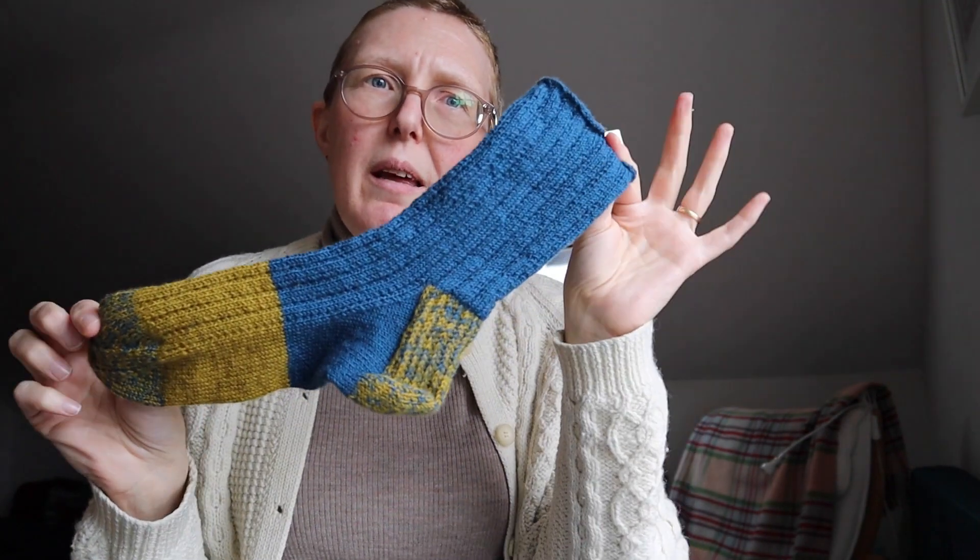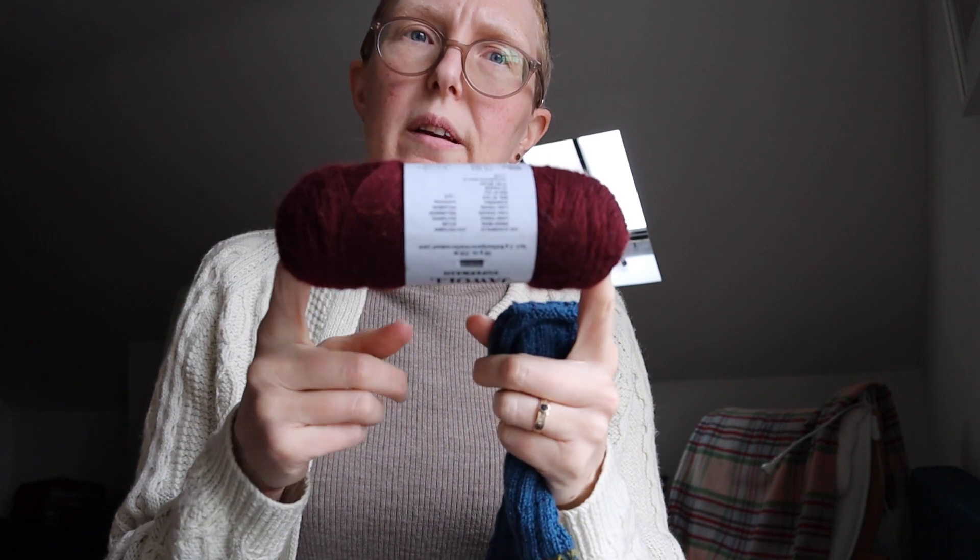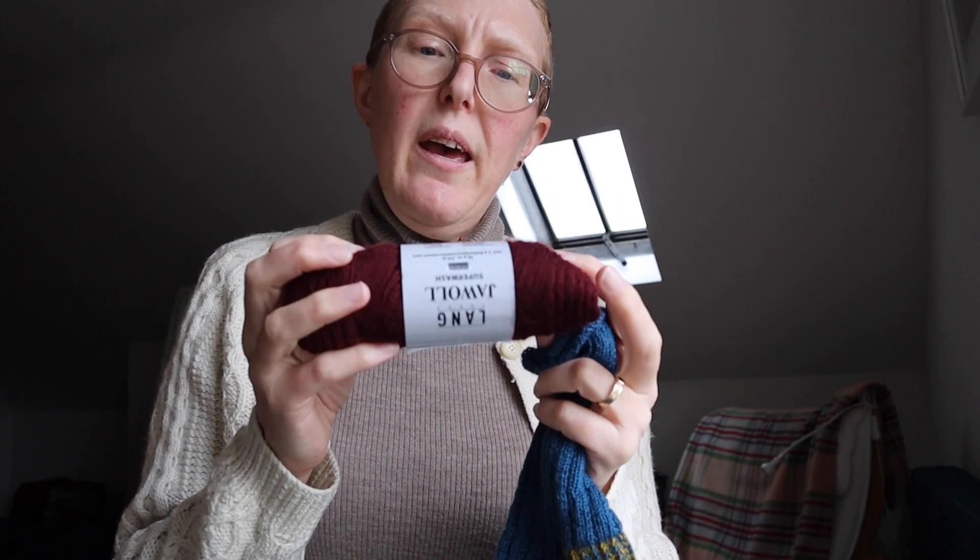I thought that makes quite a nice smart sock, and I think the ribbing gives the leg a little bit of structure so it helps it stay up. I have bought three colours in this yarn — a teal colour, an ochre colour, and a burgundy colour. I think I'm going to get two pairs of socks out of that. That's 150 grams of yarn, and my socks — I'm a size 7 — usually weigh around 70 grams. These people who can get a pair of socks out of 50 grams of yarn just astound me, my feet are way too big for that.